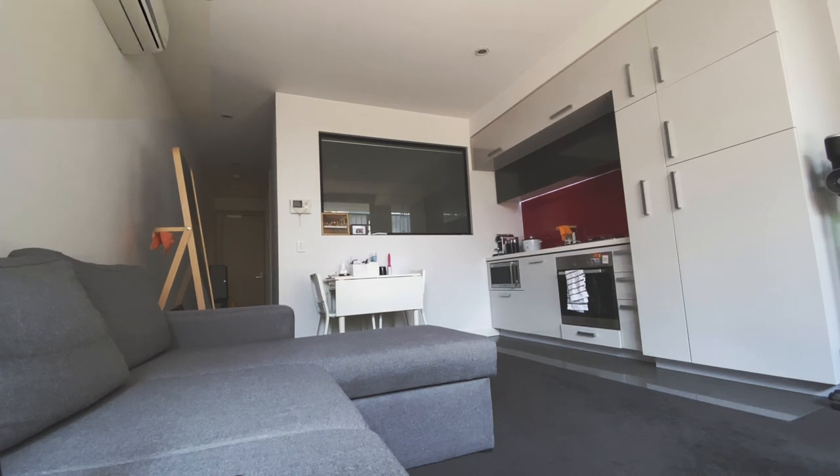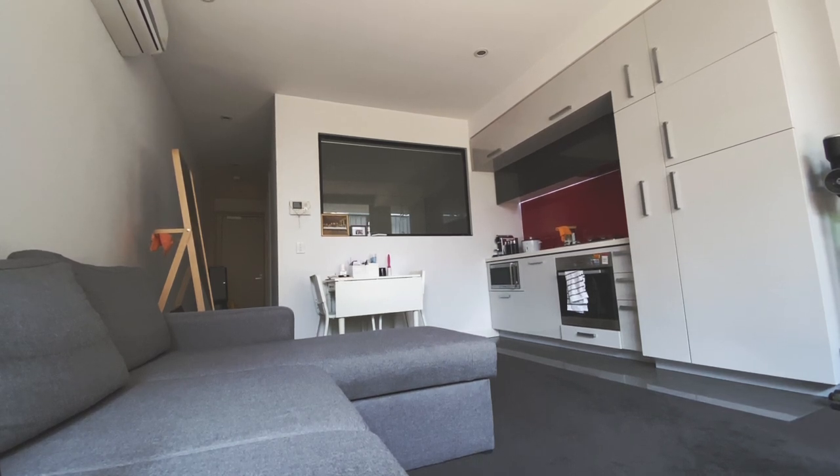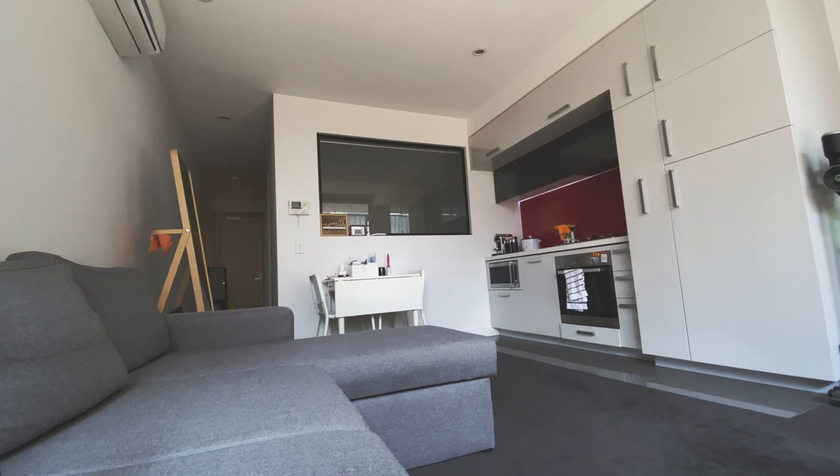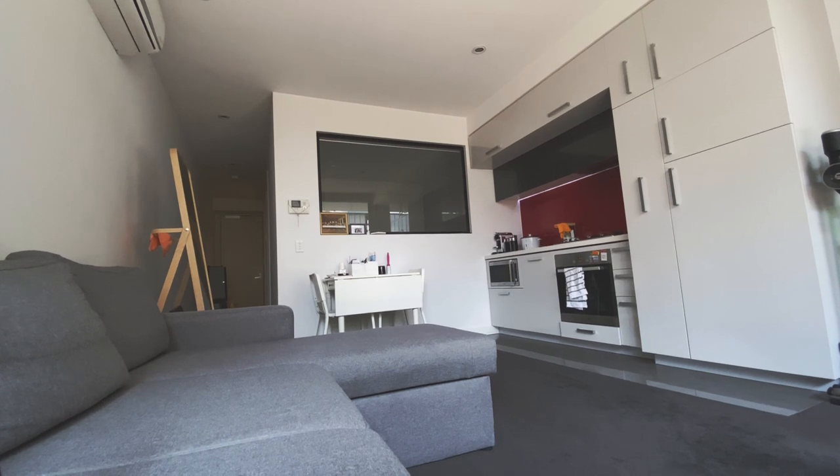Hey guys, I thought I would give you a tiny little tour of the apartment that I currently live in with my girlfriend. I thought I would try something a little bit different today and give you this new type of video, so let me know if you guys enjoy it. Let's get started.